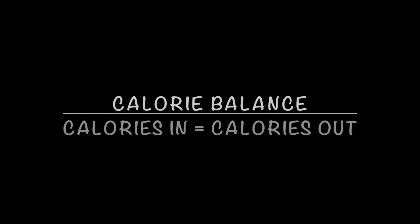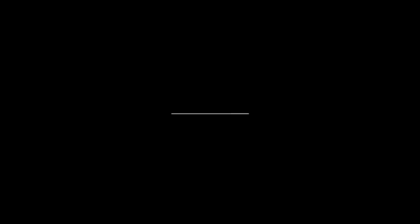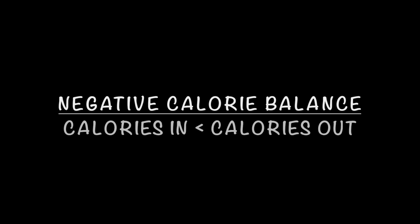When it comes to calorie balance, we have calorie balance, we have a negative calorie balance, and we have a positive calorie balance. We're going to cover all three of those today and we'll go ahead and start with a negative calorie balance. A negative calorie balance is what we're going to need in order to lose weight. Negative calorie balance means that we are burning more calories than we are consuming.